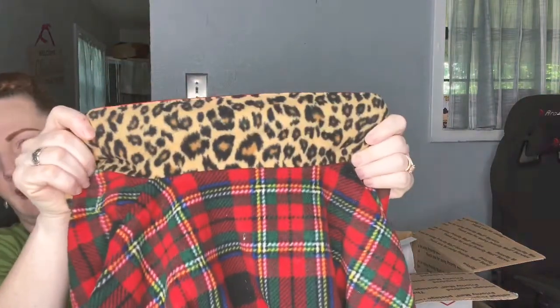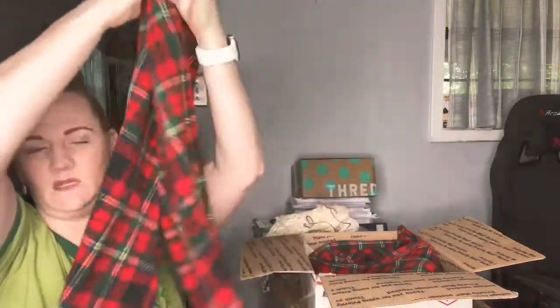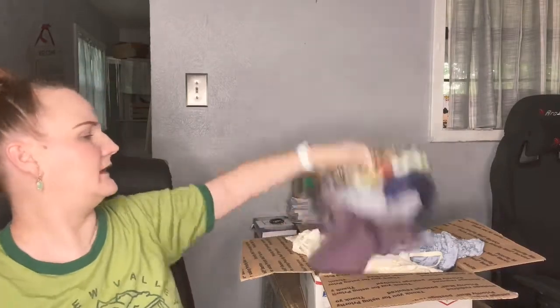The last item is actually two pieces — a Ralph Lauren pajama set. I got this for the brand and because it has leopard print inside the collar, which is popular right now. It's a button-up top, size medium, in good condition, with a little Ralph Lauren logo on the pocket. The matching bottoms are just standard red plaid pajama bottoms — I don't see a size tag but I'm sure they're the same size. I might save those and list them later. Anyway, that's everything I bought — thank you for watching and I'll see you next time!